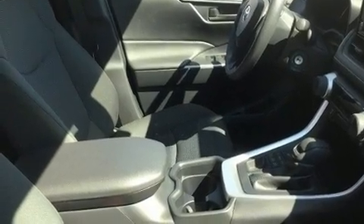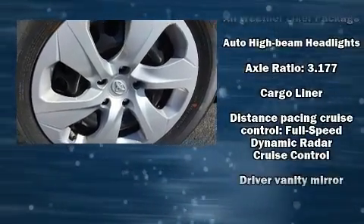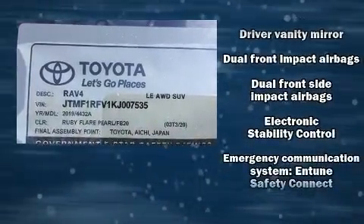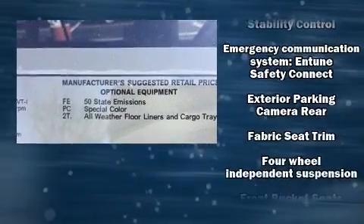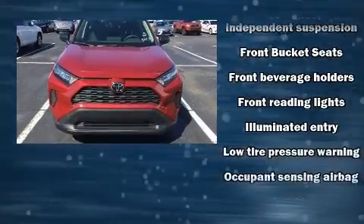Toyota also prioritized safety and security by including dual front impact airbags with occupant sensing airbag, front side impact airbags, traction control, brake assist, ignition disabling, an emergency communication system, and four-wheel disc brakes with AVS.